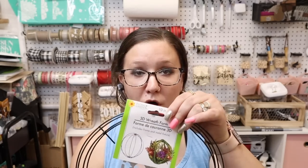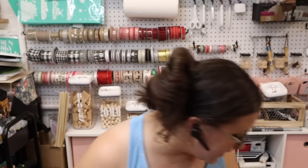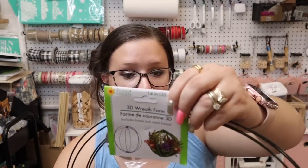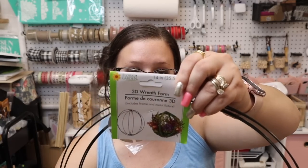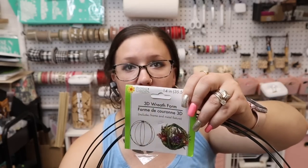I bought two of the smaller wreath forms at one store, and then at another store I found the bigger ones. I used these last year in a full DIY where I made kind of a little pumpkin out of them. I'll try to link that video in the cards in the right-hand corner.